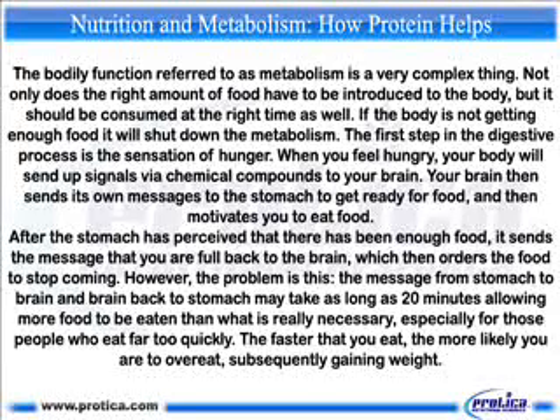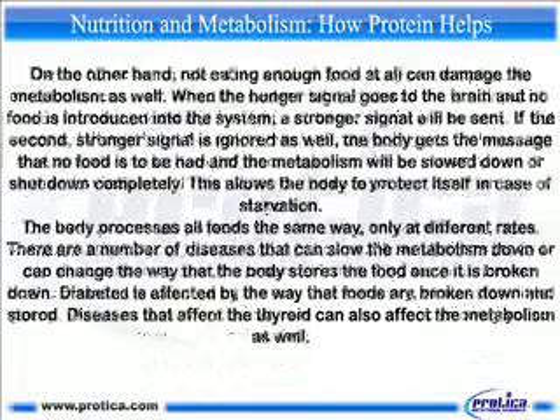However, the problem is this: the message from stomach to brain and back may take as long as 20 minutes, allowing more food to be eaten than what is really necessary. This is especially true for people who eat far too quickly. The faster that you eat, the more likely you are to overeat, subsequently gaining weight.